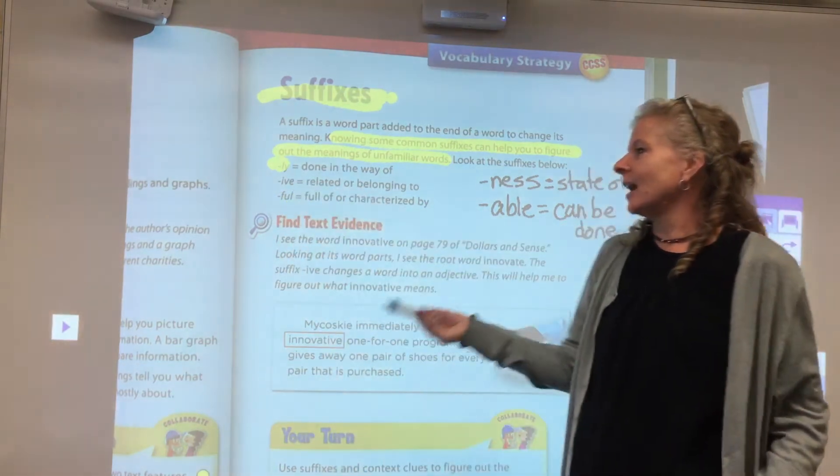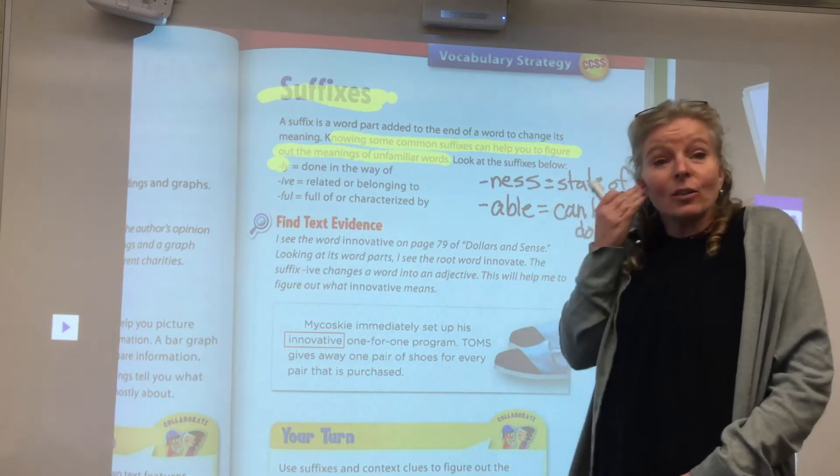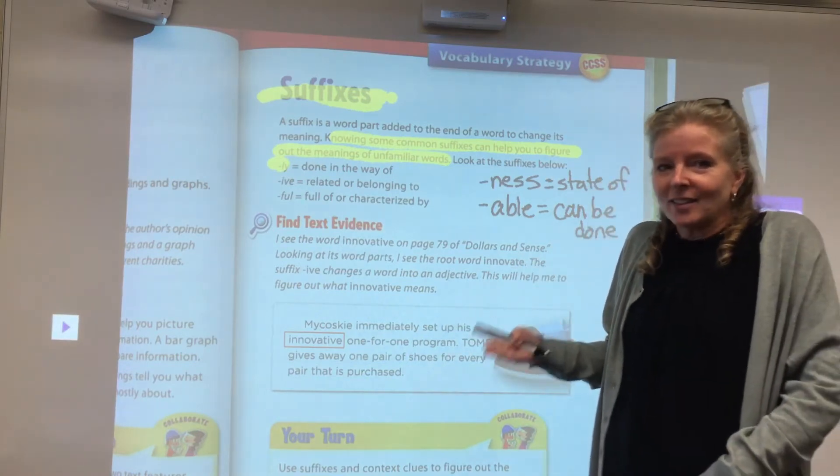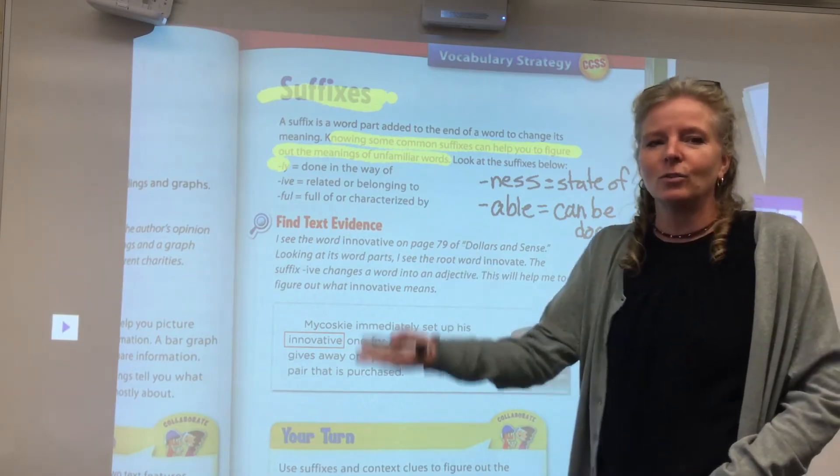The suffix -ive at the end of a word means related or belonging to. Just think of the word relative — your relative is someone you relate to, someone that you are related to.